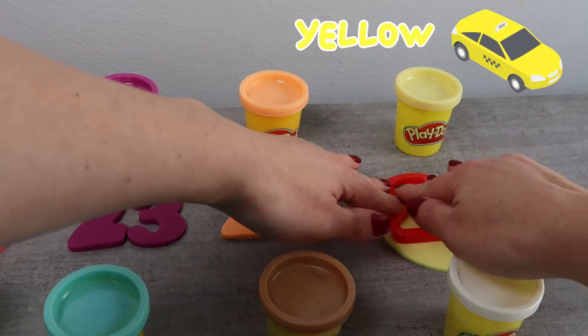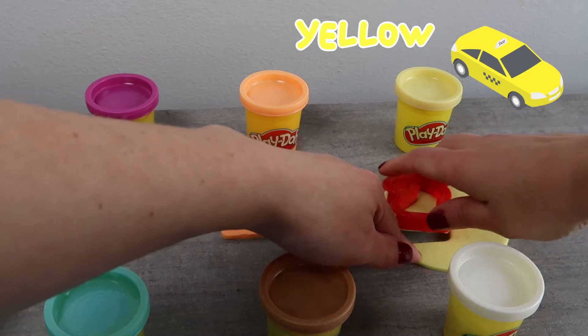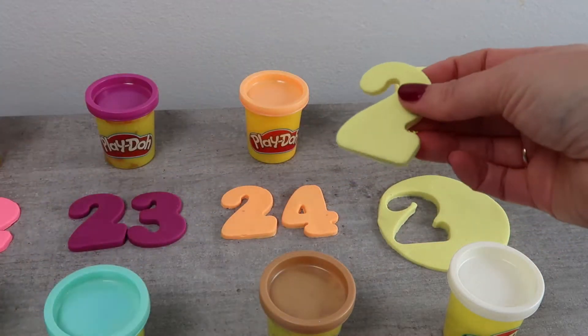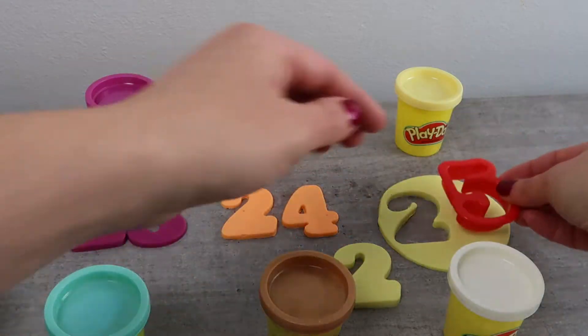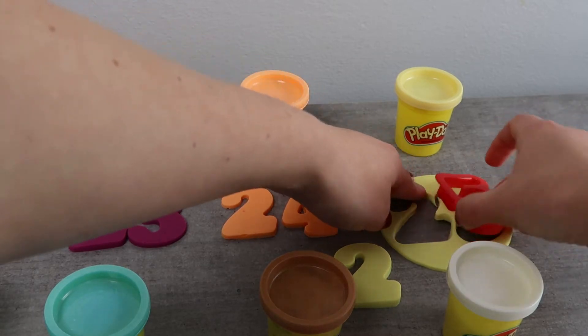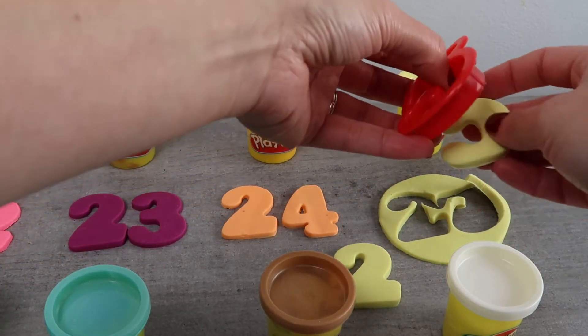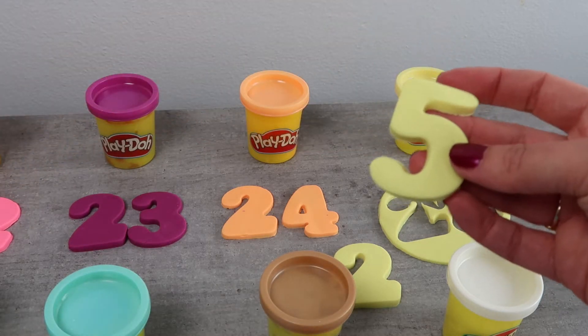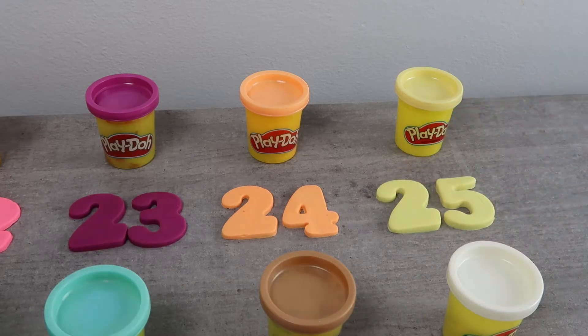Now it's time for the color yellow. Did you know that taxi cabs are often yellow? 25.